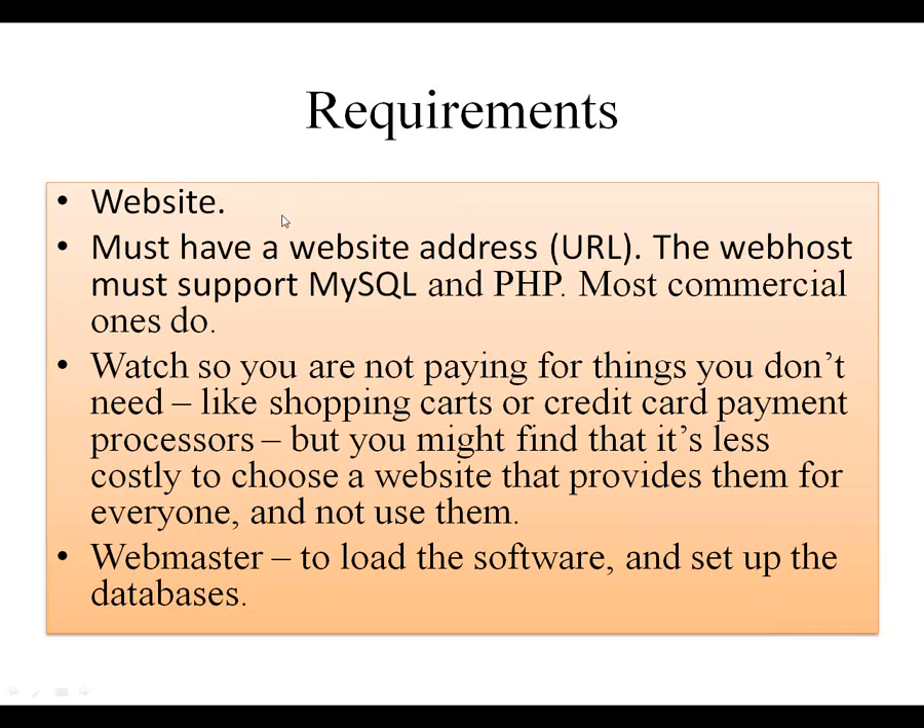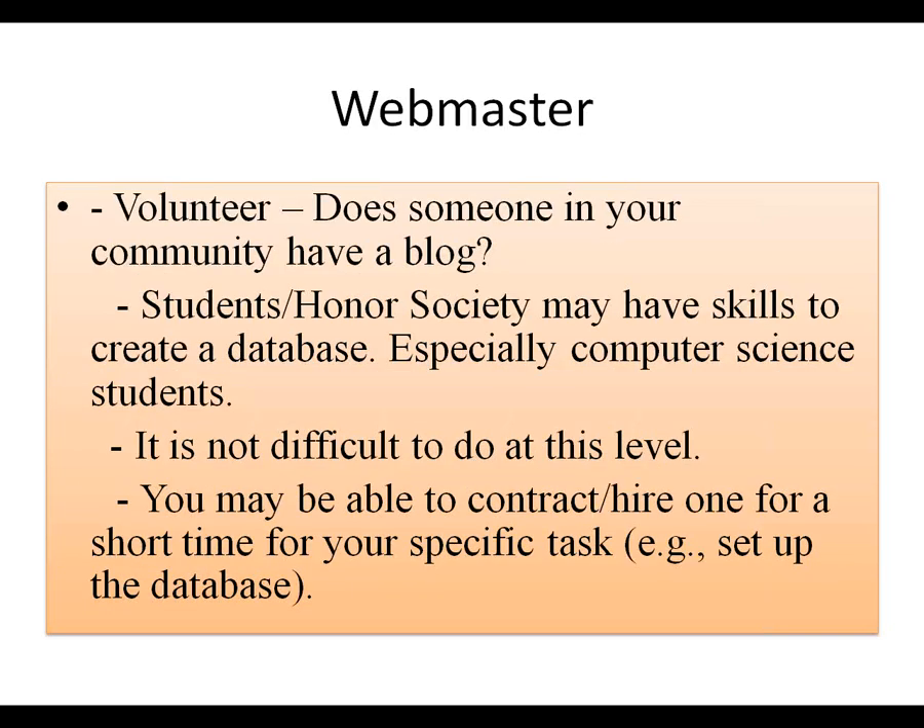Here are your requirements. You need to have a website — go to whatever web host is available, or possibly the government entity that supports your library: the city, village, or county. It must support MySQL and PHP. Most commercial ones do. Watch that you're not paying for things you don't need — you don't need a shopping cart or credit card payment processors. You need to have a person to act as your webmaster. Maybe somebody in your community has a blog — they may be able to help you set yours up. Students or society members might be able to help you, especially computer science students. You may be able to develop the skills yourself, find somebody locally, or get help from the library commission.